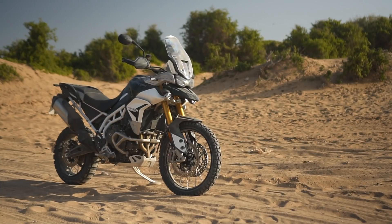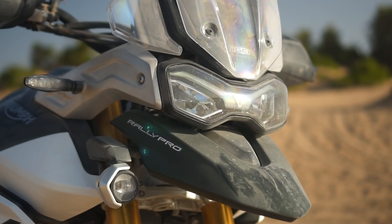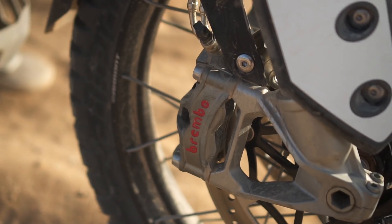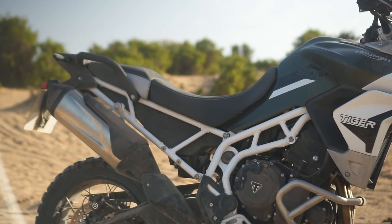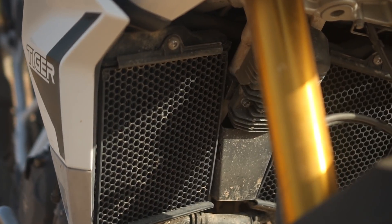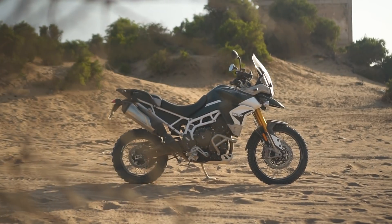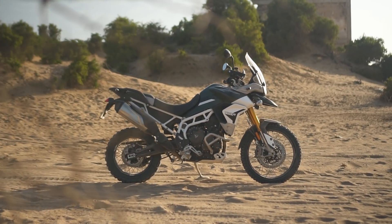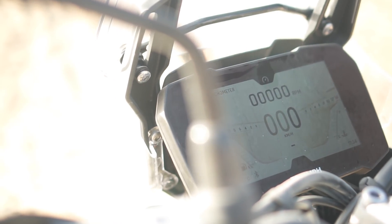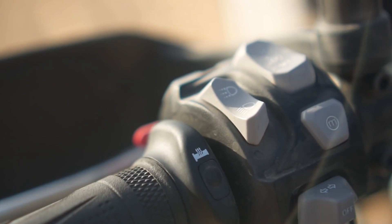The new 2020 Triumph Tiger 900 has loads of improvements on the last model. There are better brakes in the form of Brembo-style Stylemas with braided hoses and a radial master cylinder, a new lighter frame and bolt-on subframe, and a split radiator to allow the front wheel to travel whilst the engine has been moved forward to improve balance and stability. Four of the five models in the range get a larger 7-inch display, an IMU which introduces cornering ABS and traction control, heated grips, illuminated switches, and cruise control.